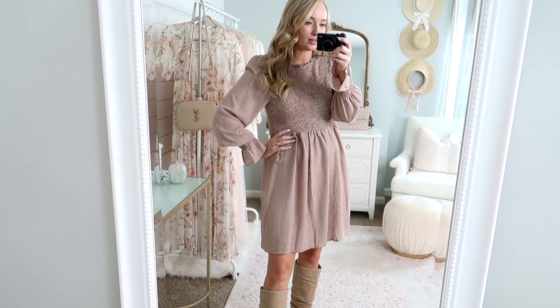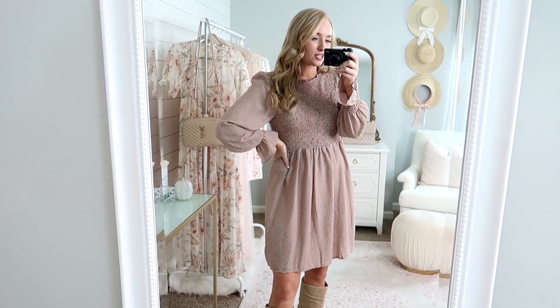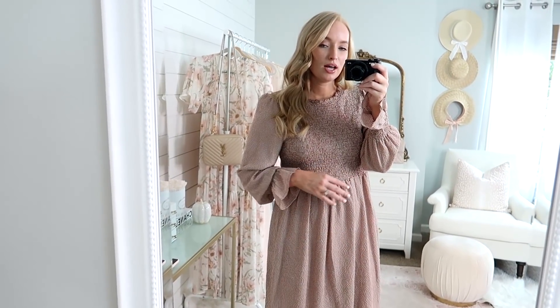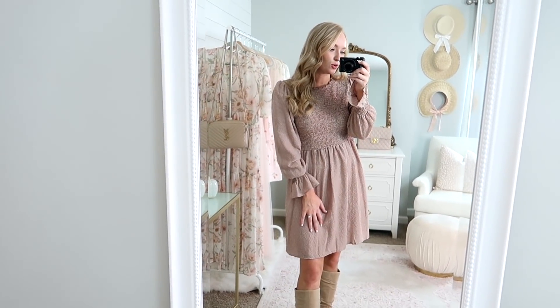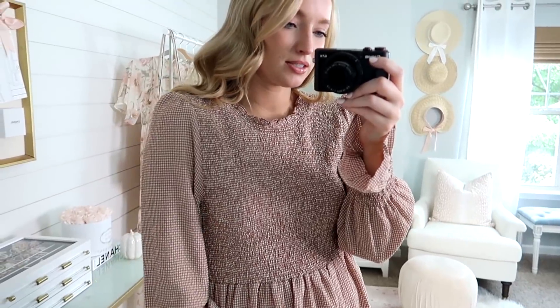I will absolutely be wearing this on Thanksgiving. As soon as I pulled it out of the packaging I was like, this is my Thanksgiving dress for sure, because it's going to be so comfortable. But I know I'm going to wear it a ton before then as well. Definitely one of my favorites so far.